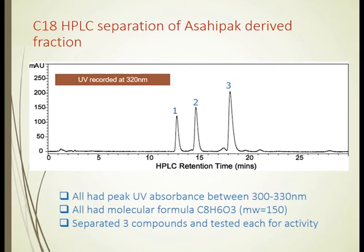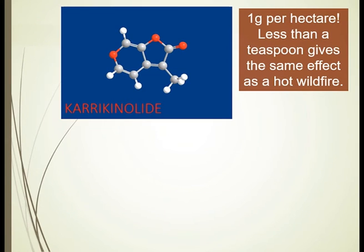We were then able to analyse those molecules by reference to chemical libraries. What we discovered was that peak number 2 was the one that had all the remarkable germination stimulation action. This is the molecule — the karrikinolide molecule — it's particularly potent and active.